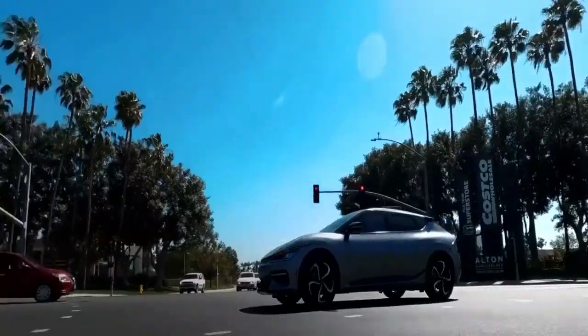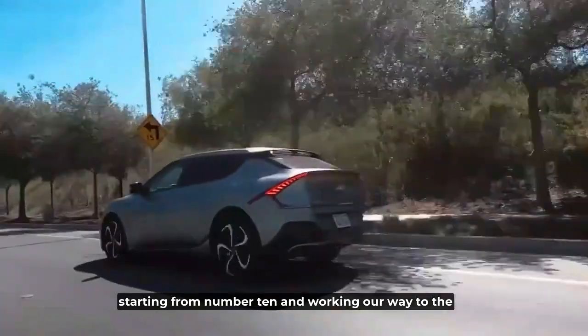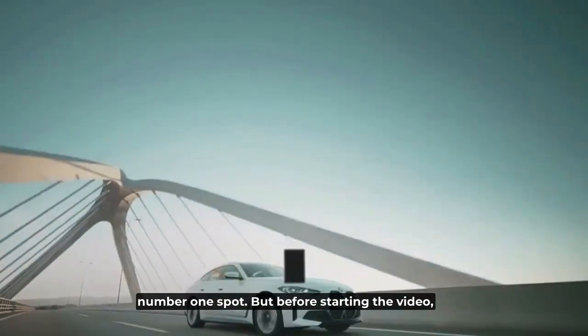In this video, we'll count down the top 10 electric cars available in 2023, starting from number 10 and working our way to the number 1 spot.